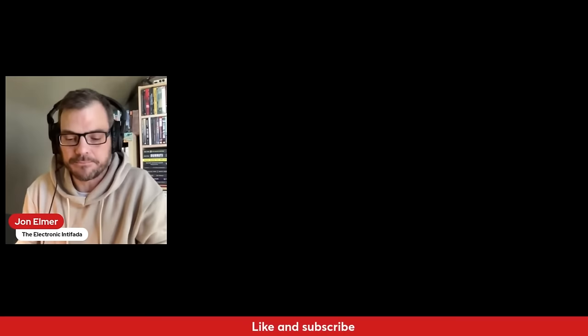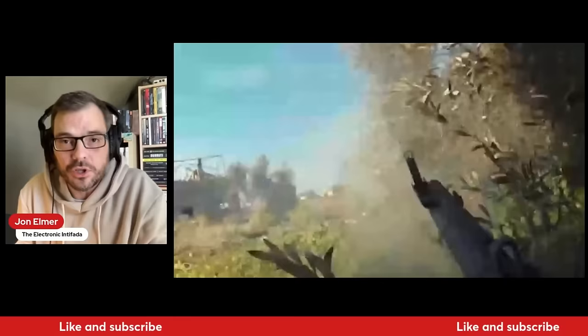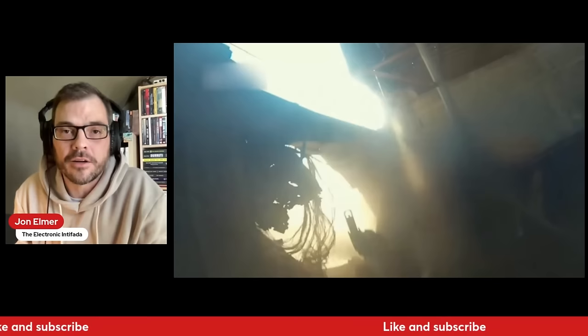We see the Yassin 105s being used in all different ways — the most dangerous of their anti-tank weapons: light, portable, easy to use. We're seeing them use the undergrowth, walking between buildings, through holes in the buildings, and coming out in firing positions. This one looks to be about 100 feet away from the vehicle. You can see the Yassin round flying through the air.